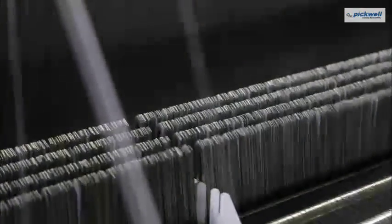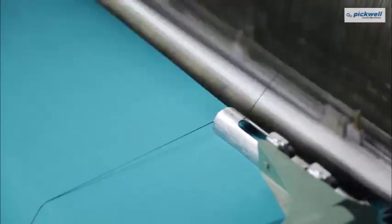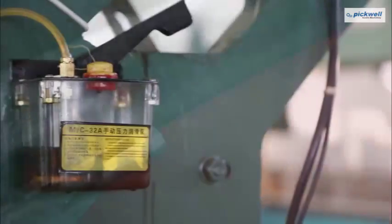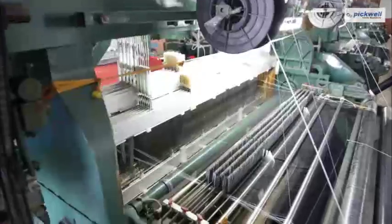Pickwell rapier loom is equipped with warp drop pin system which can enhance fabric quality and produces defectless fabric. An automatic centralized oiling system will ensure the necessary parts to be lubricated at all times.